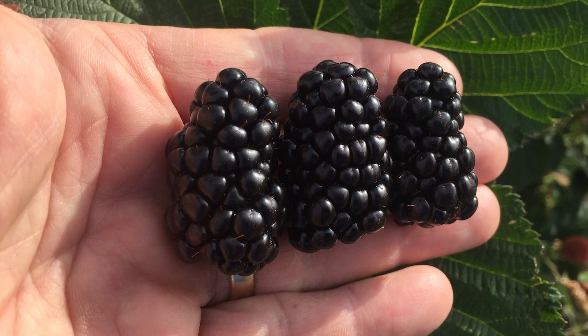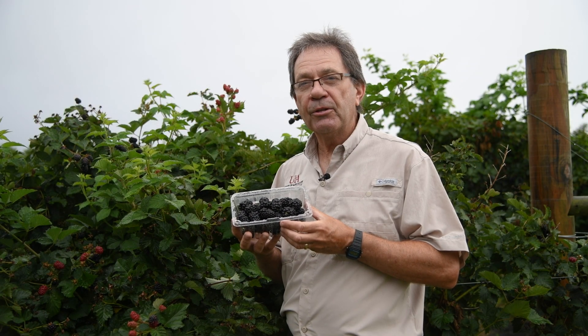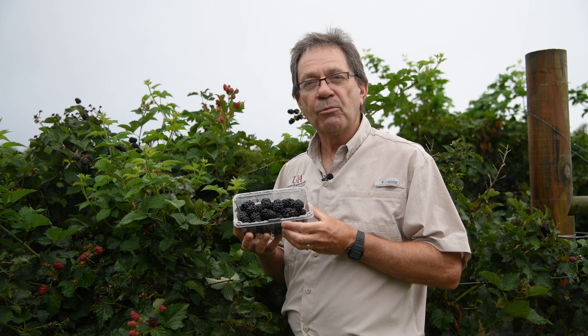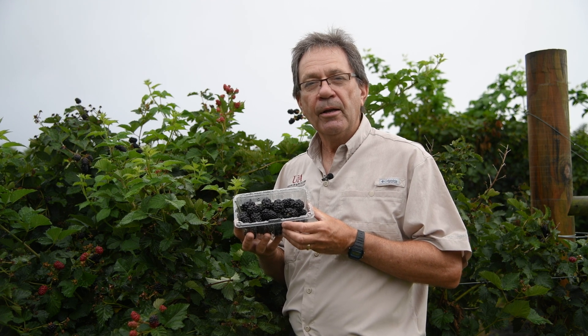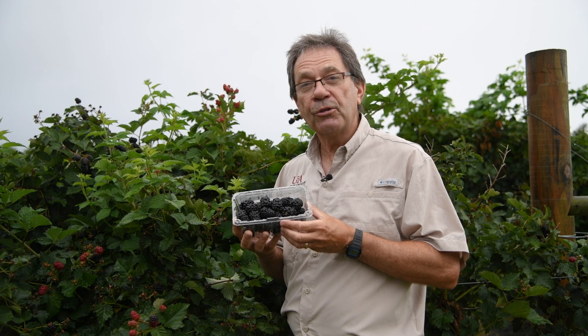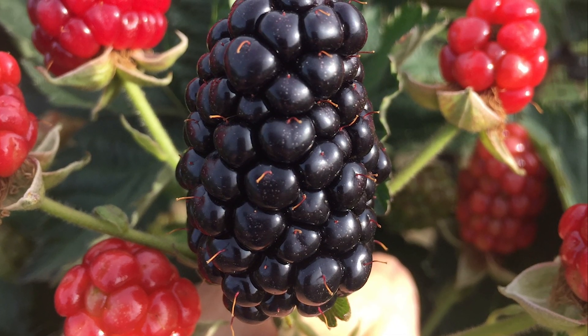Caddo stores really well. It does quite well in storage for seven days, up to 14 days in dry conditions, and the flavors maintain really well during storage also. This allows opportunities for shipping of berries, but also for local sales where you might want to store fruit for a few days before selling.